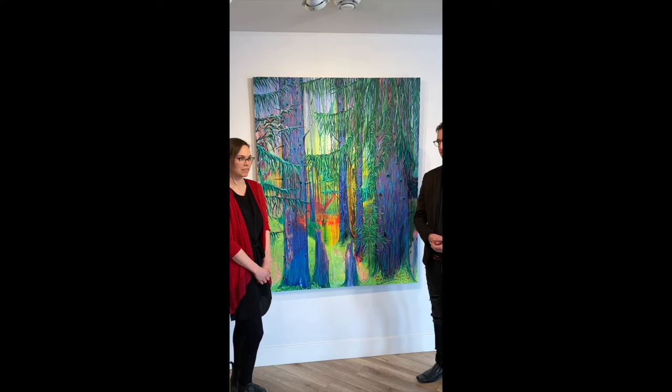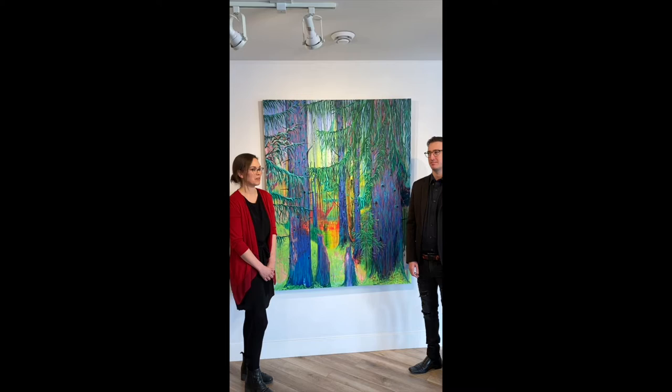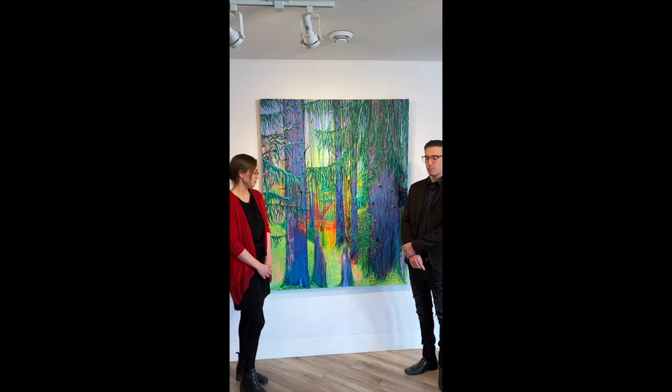Jared brought his painting to me in October of last year. It was right before we shut down for one of our lockdowns, so I was happy to have a project to work on during that time.